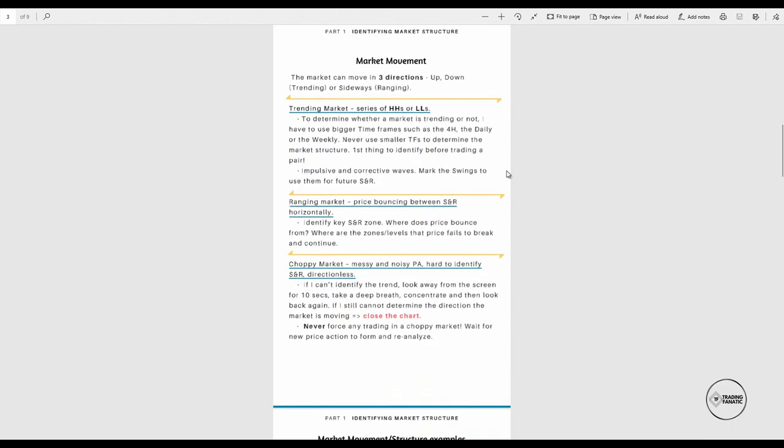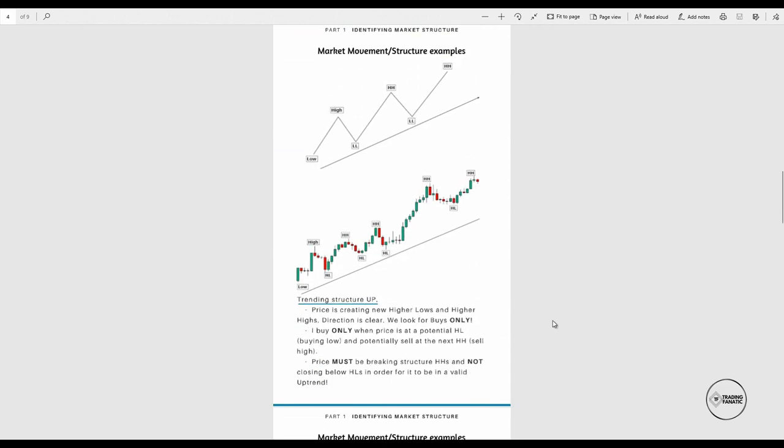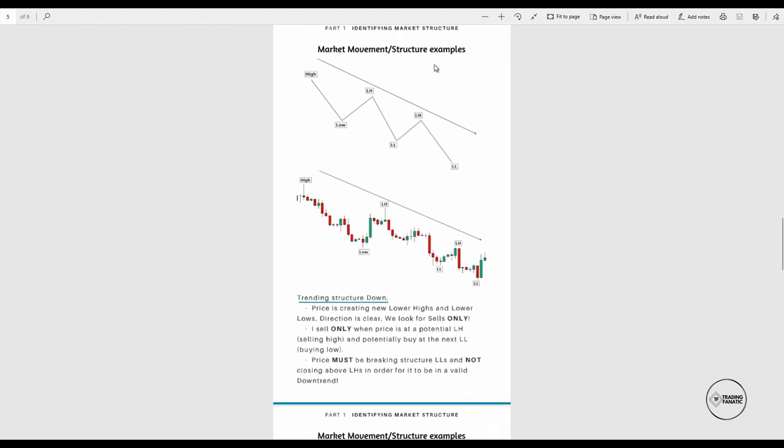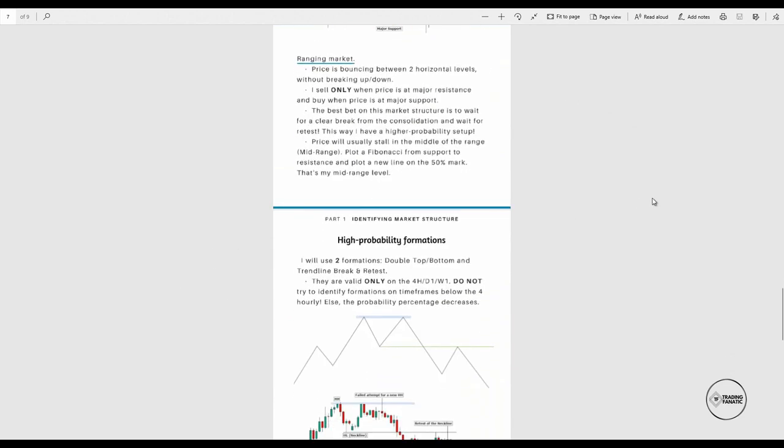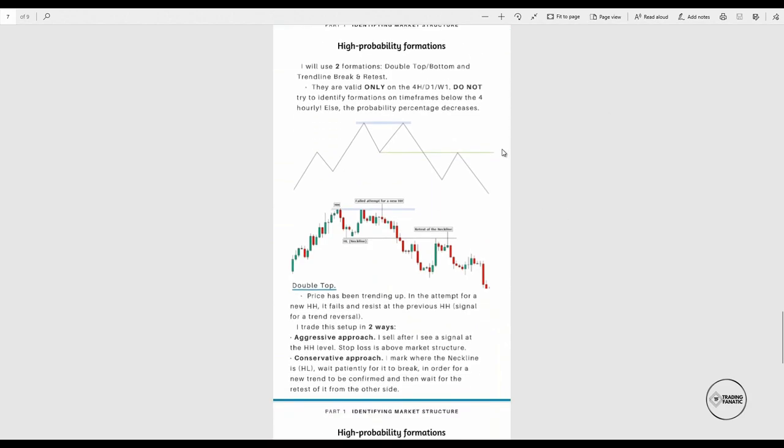We cover market movements — the market can move in two directions: up, down, and sideways. We already covered trending markets, ranging markets, and choppy markets. There are market movement and structure examples with visuals — I wanted to make them visual so that visual learners can more easily see the formations, and when you print this out it looks very beautiful. We have ranging markets with mid-range and how you trade and identify them, plus my favorite personal formations and how I trade them.